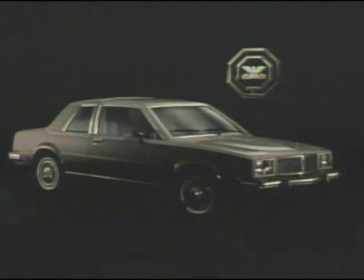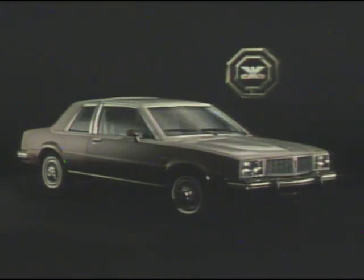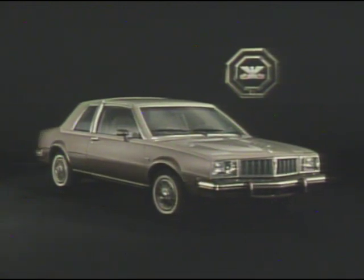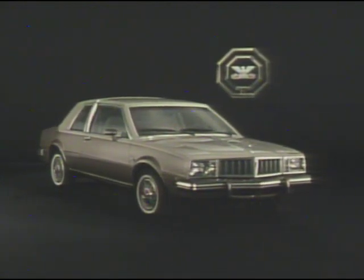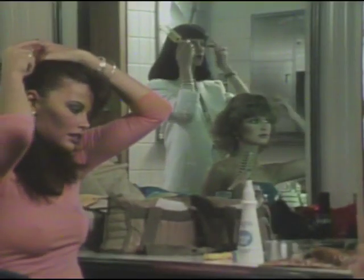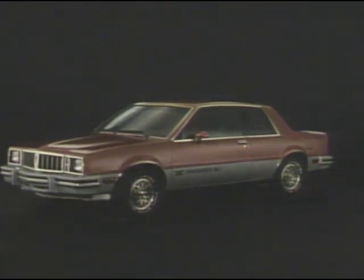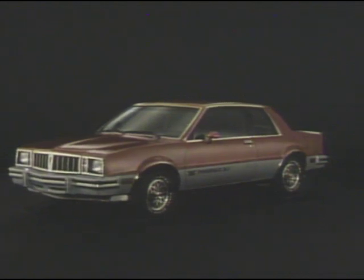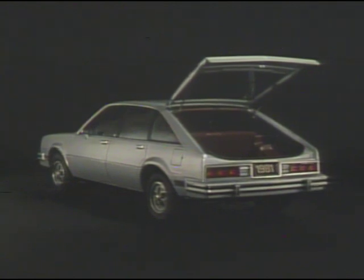This is the 1981 Pontiac Phoenix LJ, a car that's long on quality, function, utility, and economical value. It's definitely a car for the 80s. Phoenix is available in two beautifully distinctive Pontiac body styles: a sporty coupe and a practical hatchback.